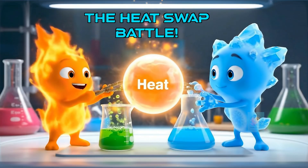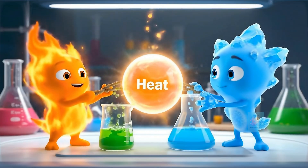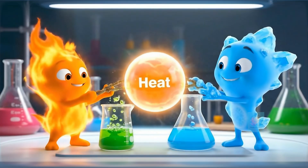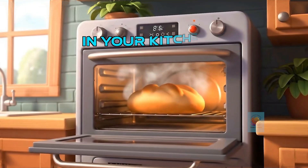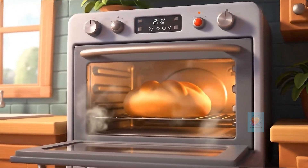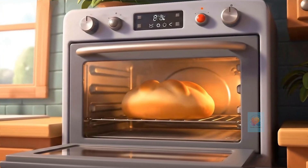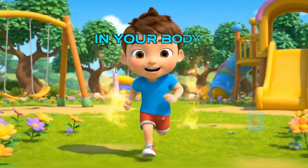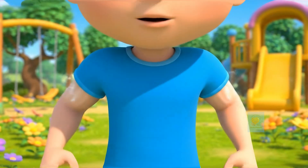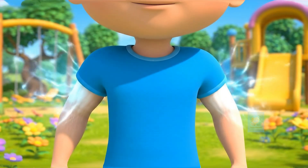So whether a reaction gets hot or cold, it's all about a heat swap. Exo gives heat away, and Endo loves to take it in. It happens all around you. Baking a cake takes heat from the oven, but the oven itself gives off heat. Even your body does it — running releases heat, but building new cells takes heat in.